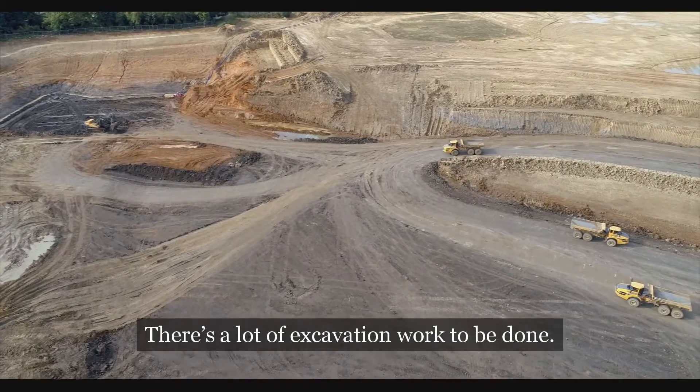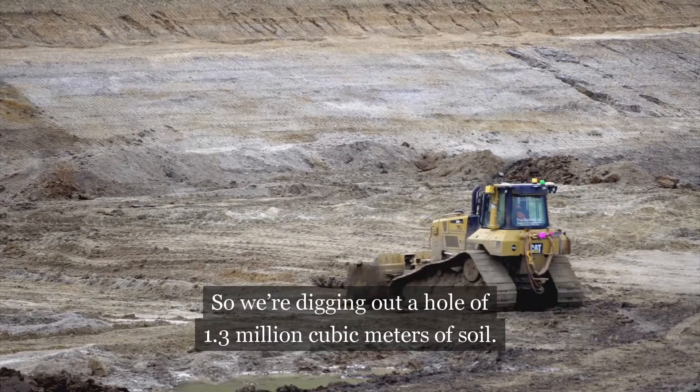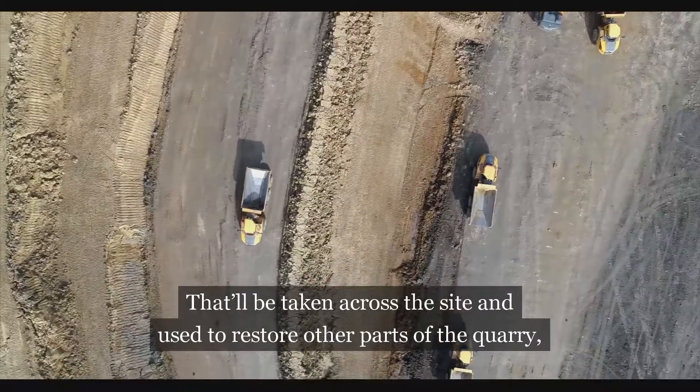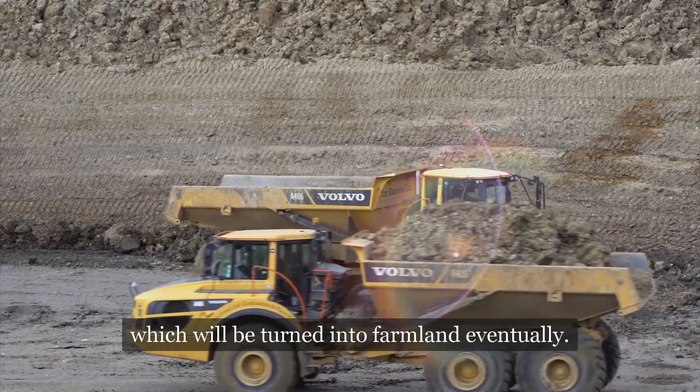There's a lot of excavation work to be done so we're digging out a hole of 1.3 million cubic meters of soil. That will be taken across the site and used to restore other parts of the quarry which will be turned back into farmland eventually.